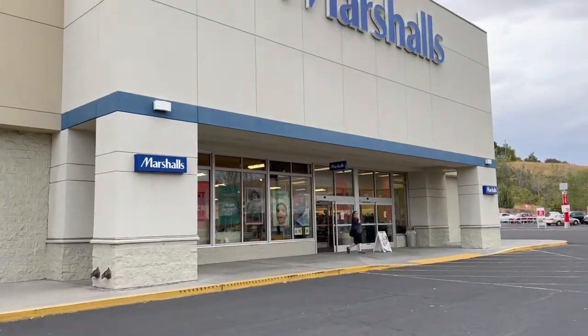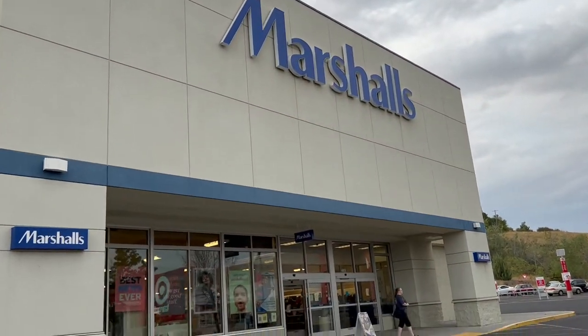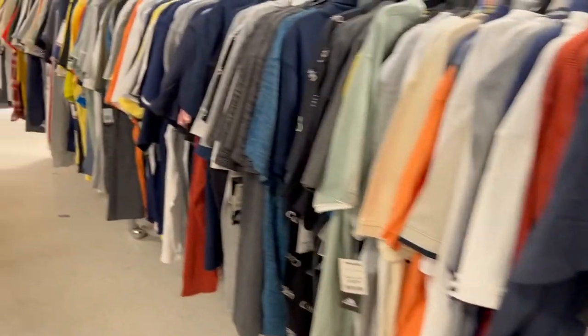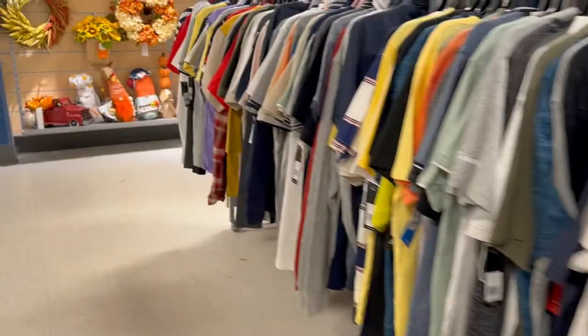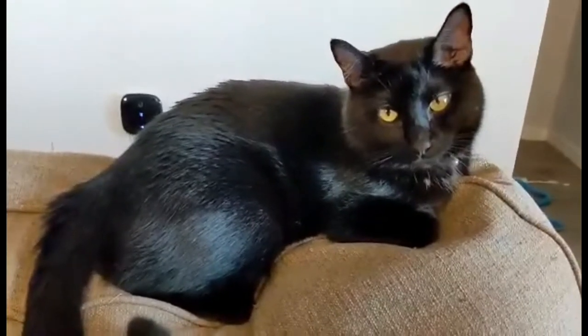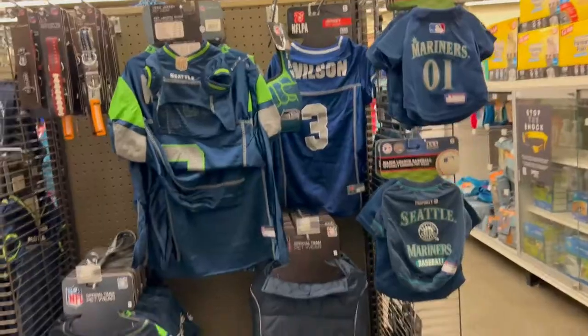The next stop is Marshalls, which is also part of TJ Maxx. Marshalls and TJ Maxx normally have some pretty decent finds, but there was absolutely nothing there of value. As a bonus, we had to stop at Petco, and there were plenty of pet jerseys there — so that's a pretty fun find.